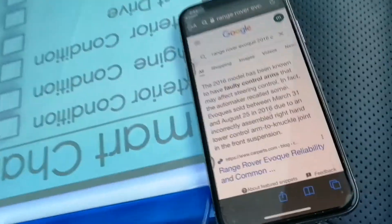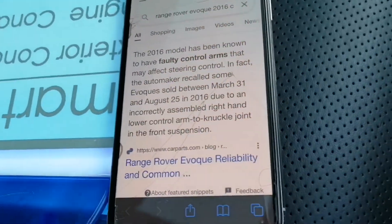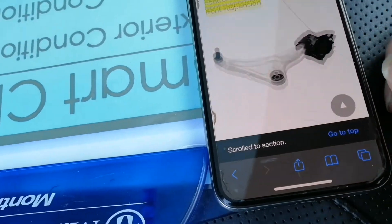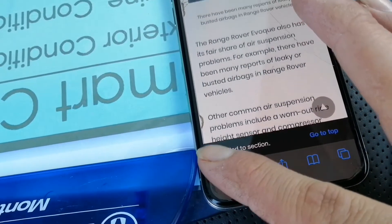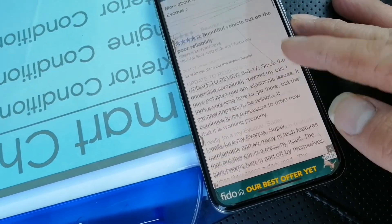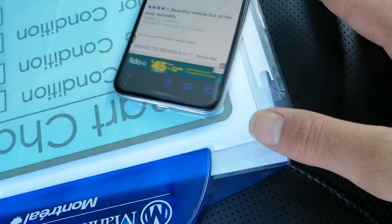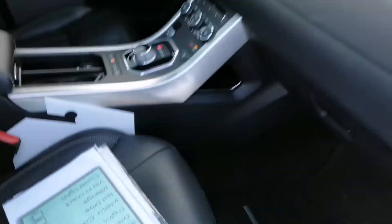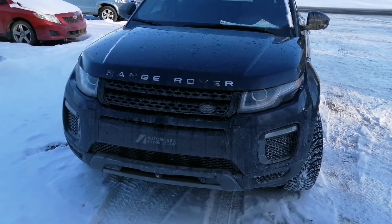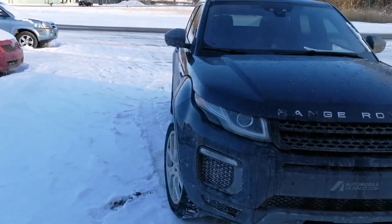Don't forget, before you go and inspect any car, look on the internet for common issues. For this car, for instance, there's talk about faulty control arms — you can check ahead of time. Some things you can check while testing the car; others will need to be checked with your mechanic. It's always useful to know what people have experienced with the same car, so research before you go. I hope this video was helpful — I wish you luck finding a good car. Thank you for watching.